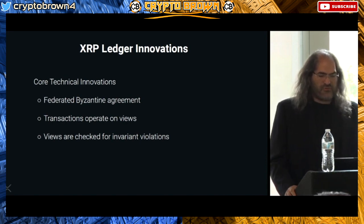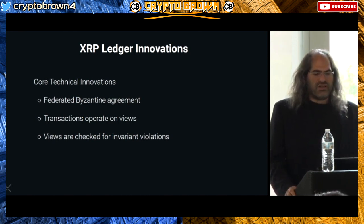One innovation was replacing proof of work with federated Byzantine agreement, which essentially means people agree on which transactions to execute and when. Another innovation was that transactions operate on views — you don't operate on the ledger directly, you sort of operate on a view of that ledger.